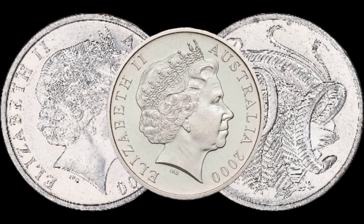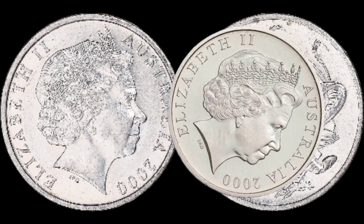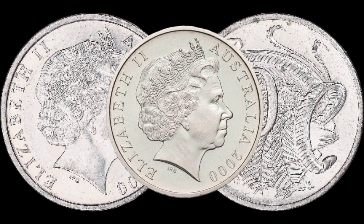What makes a coin valuable? Several factors come into play, including rarity, condition, and demand among collectors. We'll explore how these factors apply to the 2000 10-cent coin.